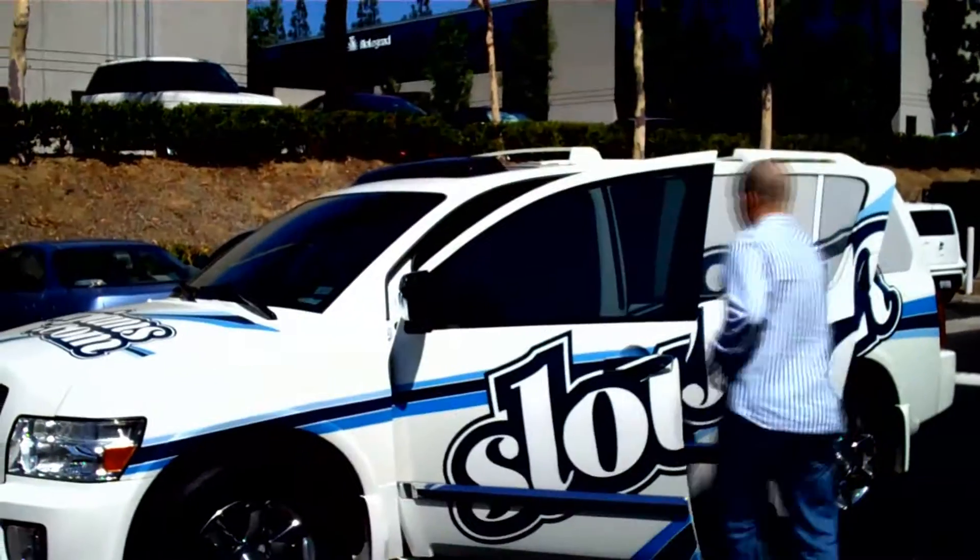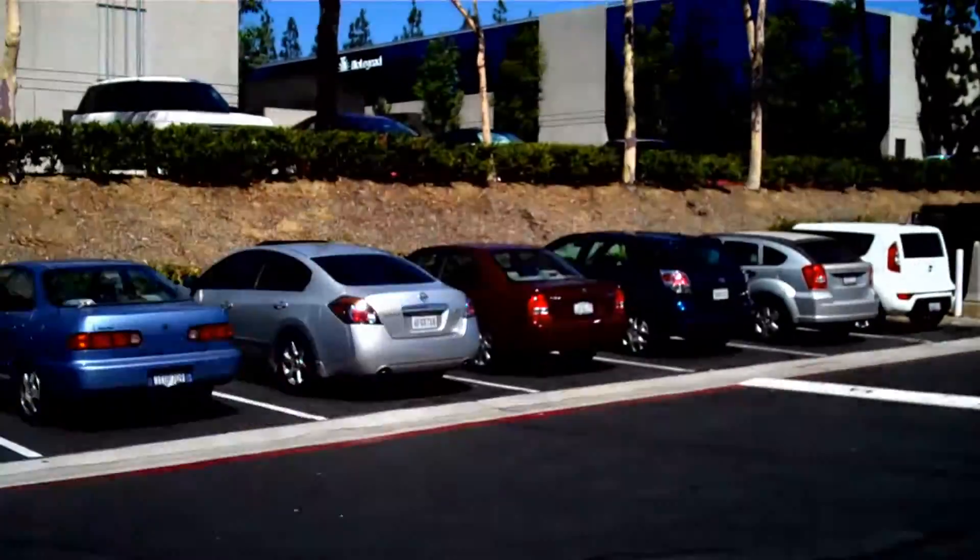Hey, it's R-Dub. Are you ready for another taco inspection? I came here for two reasons: the ladies and the tacos.